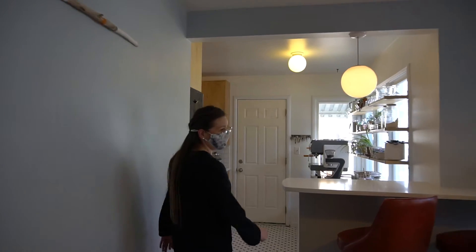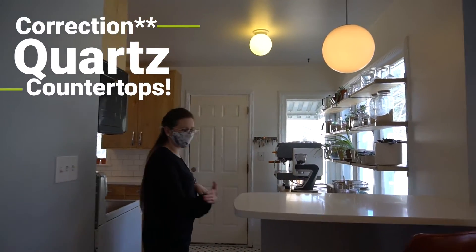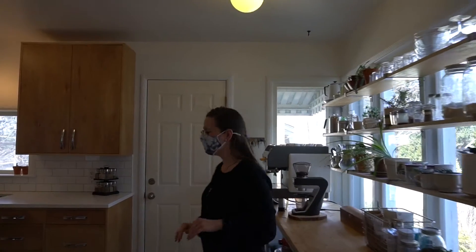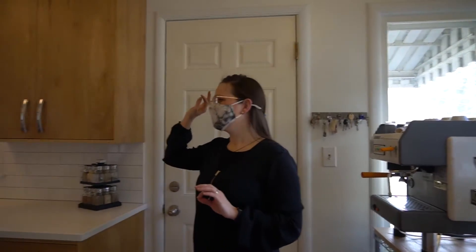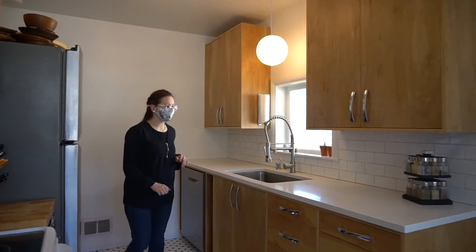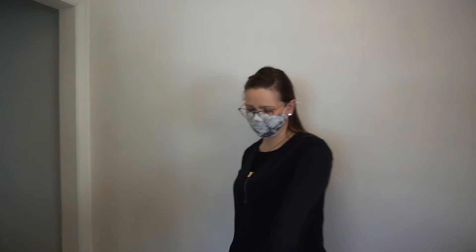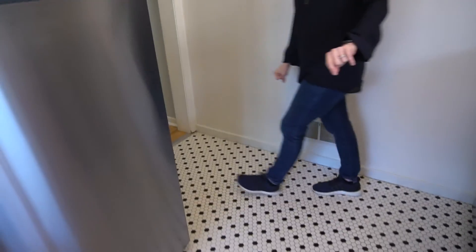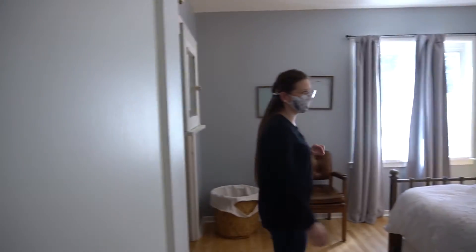We have custom granite countertops — all rounded so no one's gonna get hurt. We have an outside entrance, a beautiful kitchen area with custom cabinets, fun fixtures. And look at the floor — the penny tile is my favorite. We have newly refinished hardwood floors.